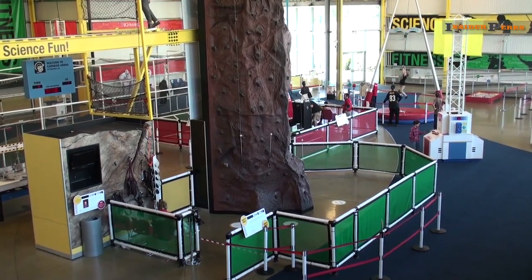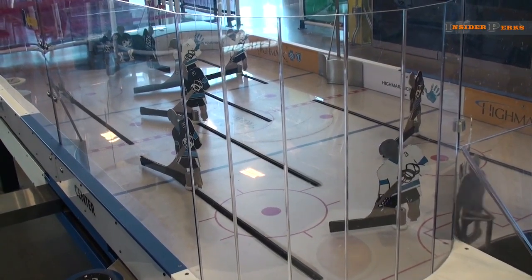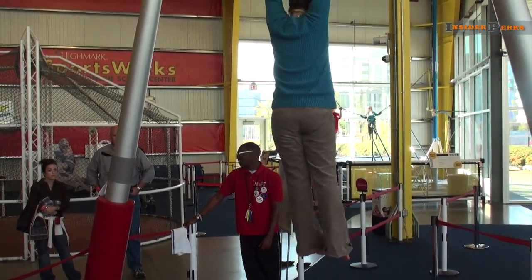In a separate building just steps away from the first is SportsWorks, a place that features full-body interactive exhibits that teach the science behind sports. From motion simulators to rock climbing walls, you won't run out of things to experience here.